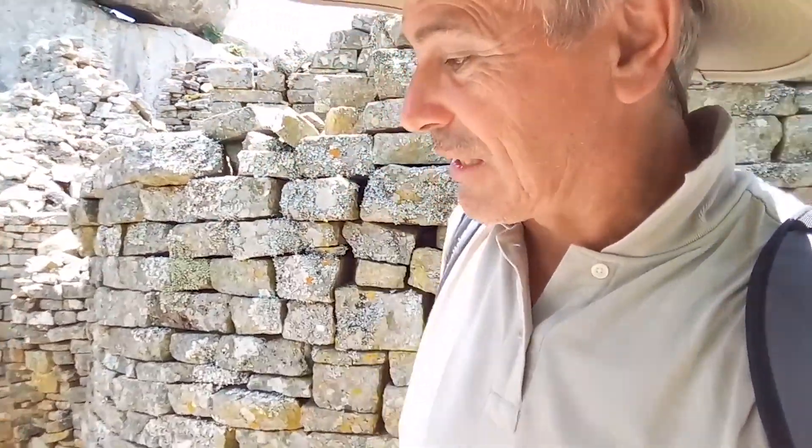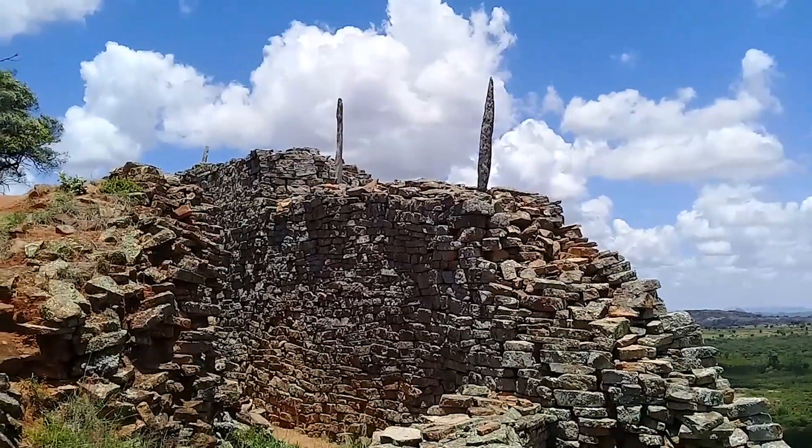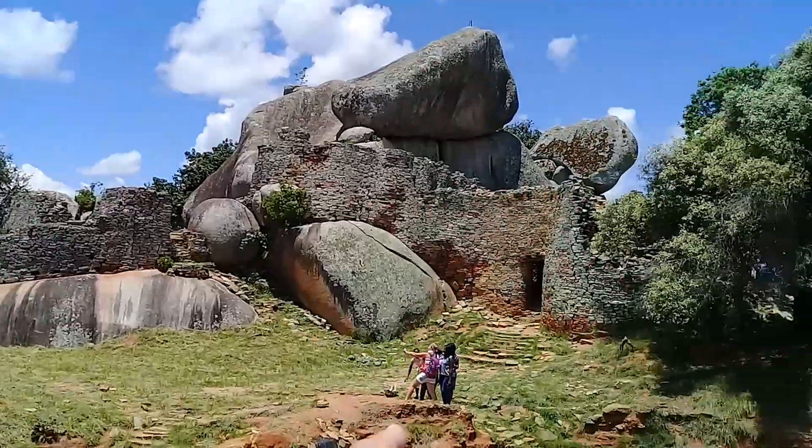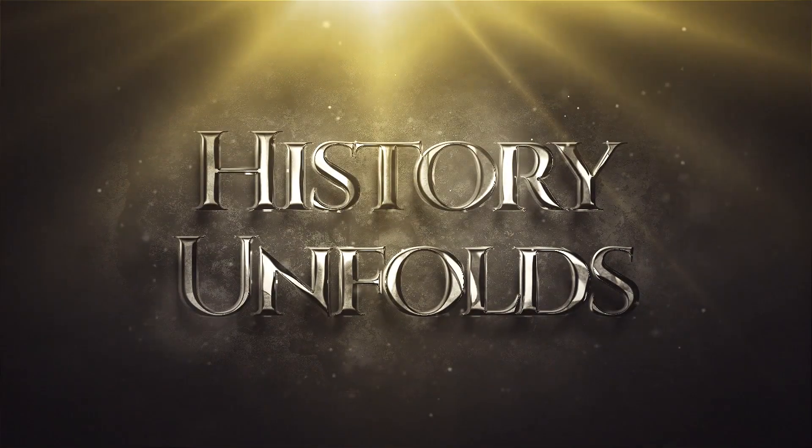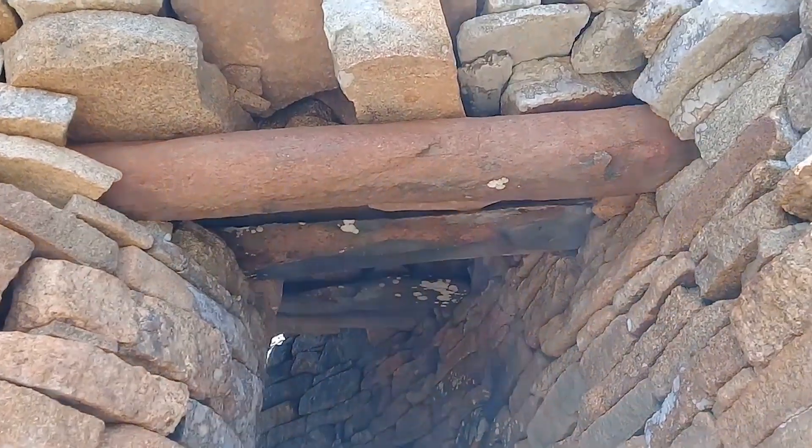The stone is shaped and carved — it looks like a petrified tree or something. Very irregular stones, and a lot of sandstone once again.